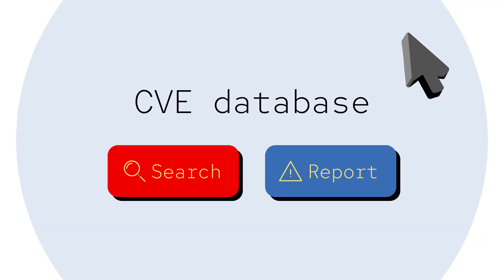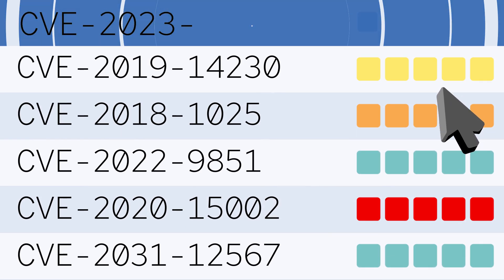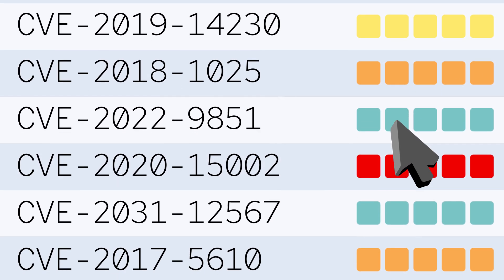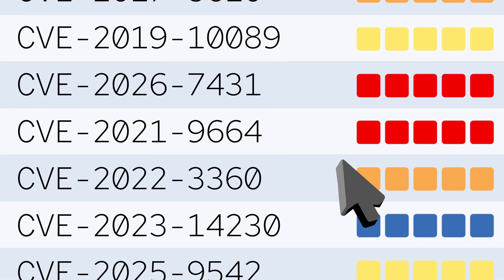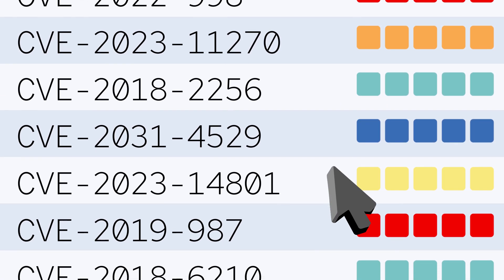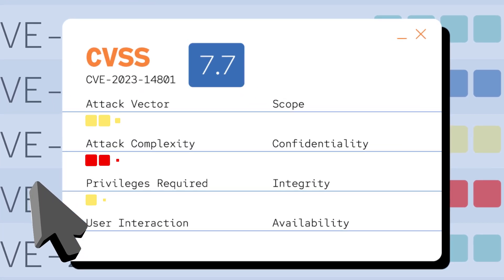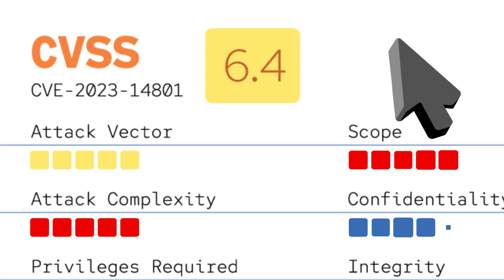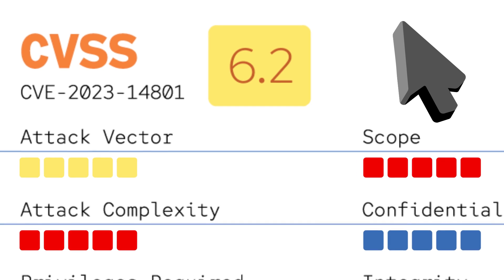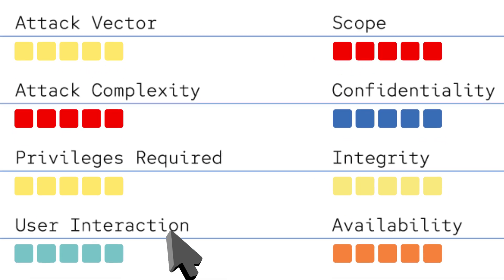The CVE database catalogs publicly known software security flaws. When CVEs are discovered, they're reported using an identifier — a number that can be difficult to remember, yet allows us to easily refer to it. Not every published CVE will require a response to mitigate. The CVSS gives a qualitative assessment of severity, giving you a range score of 0 to 10, allowing us to determine which vulnerabilities need immediate attention and which can be deprioritized.